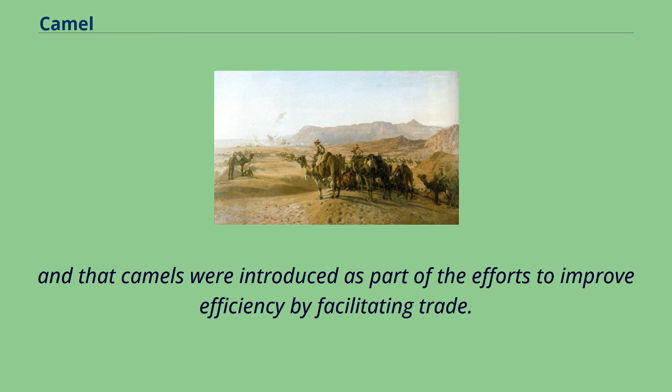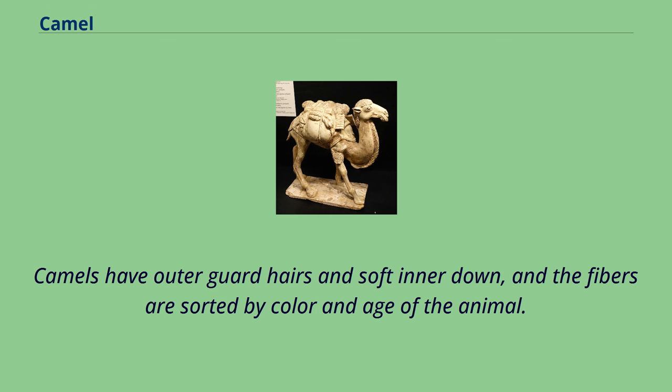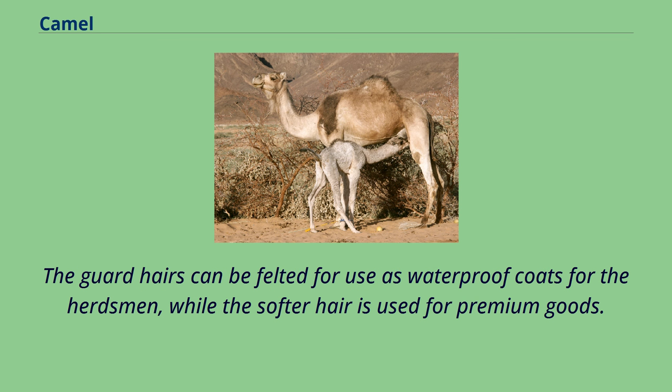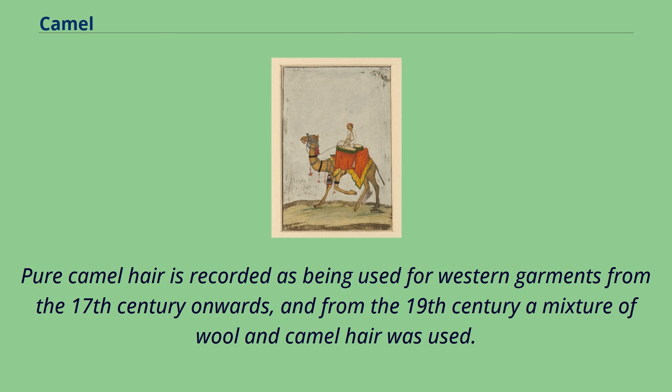Desert tribes and Mongolian nomads use camel hair for tents, yurts, clothing, bedding, and accessories. Camels have outer guard hairs and soft inner down, and the fibers are sorted by color and age of the animal. The guard hairs can be felted for use as waterproof coats for the herdsmen, while the softer hair is used for premium goods. The fiber can be spun for use in weaving or made into yarns for hand knitting or crochet. Pure camel hair is recorded as being used for western garments from the 17th century onwards, and from the 19th century a mixture of wool and camel hair was used.